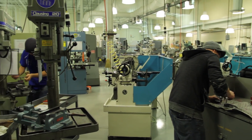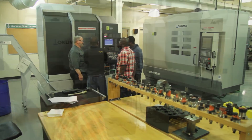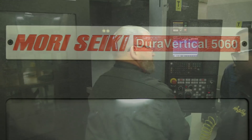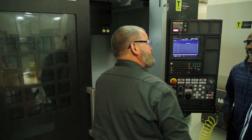Ivy Tech's machine tool program stands out based on their state-of-the-art facilities and equipment. We currently have Okuma, Moriseiki, and Citizen machines in our CNC programming area, and those are only three to four years old. Students are actually on machines that are in industry — the same ones they'll be working with on their jobs.